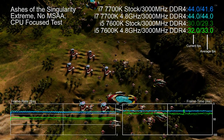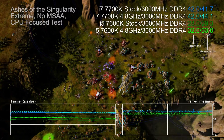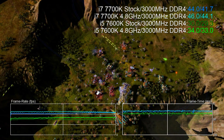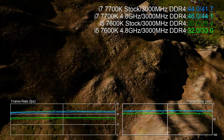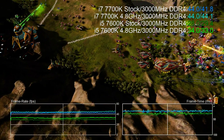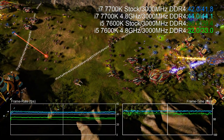Hey everyone, Richard from Digital Foundry here. I've been spending the last few days benchmarking the Core i7 7700K and stacking it up against a range of other processors. But the first order of business is a comparison with the Core i5 7600K, which is effectively the same processor with no hyper-threading and a lower amount of onboard cache.